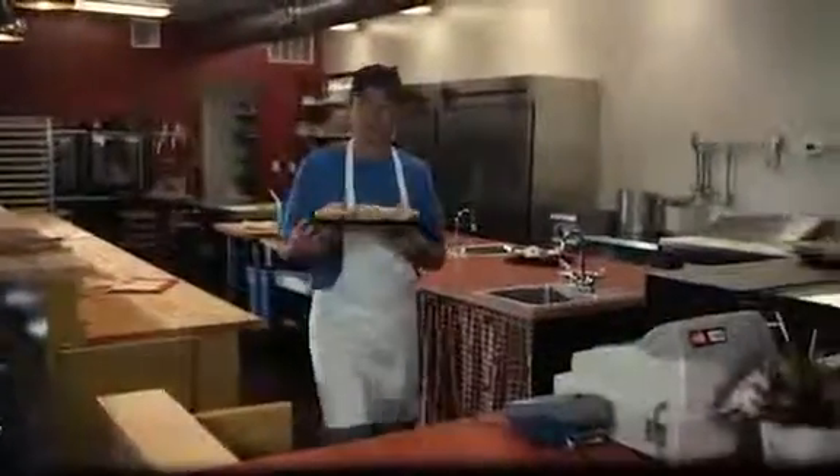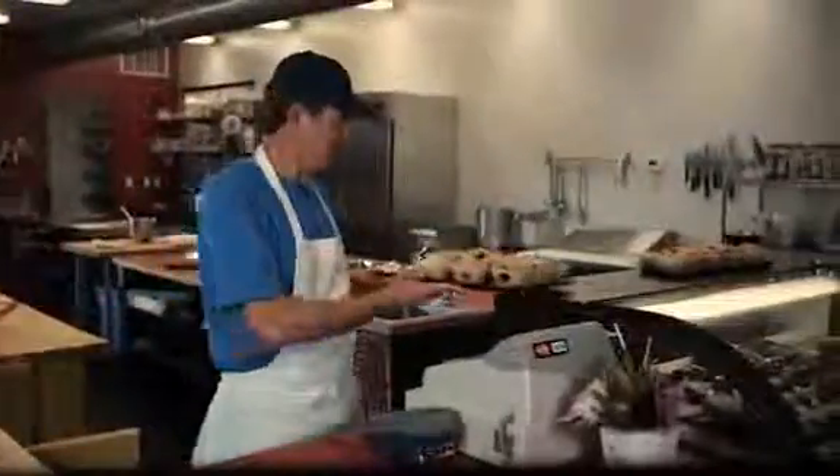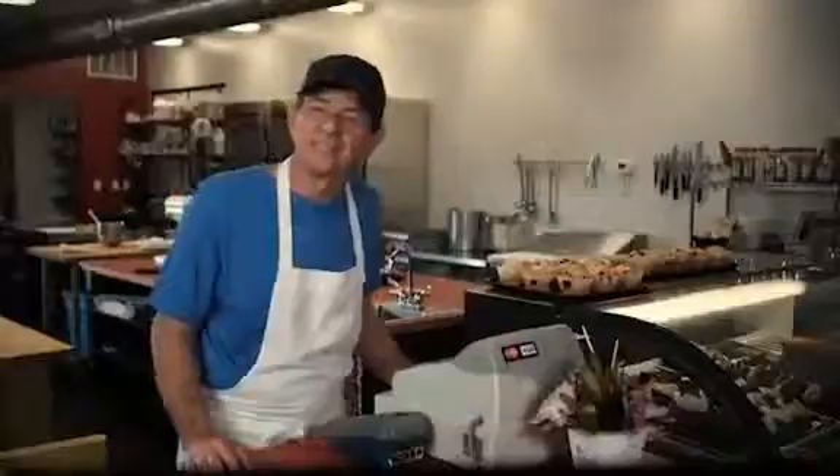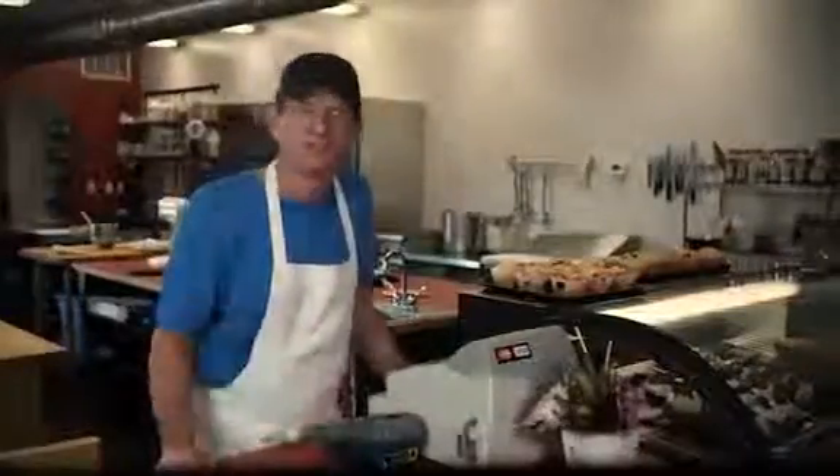My blueberry muffins are famous around here. They're my number one seller. The recipe was my grandmother's. It's a secret, and needless to say, I guard it pretty closely. My business depends on it.